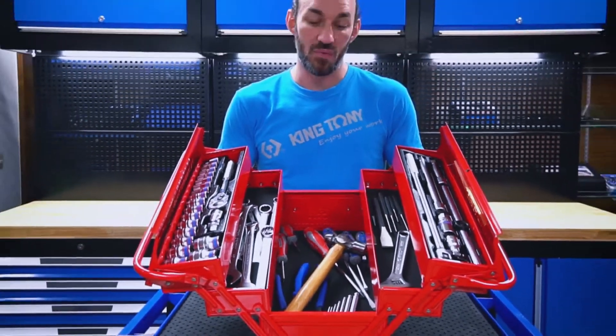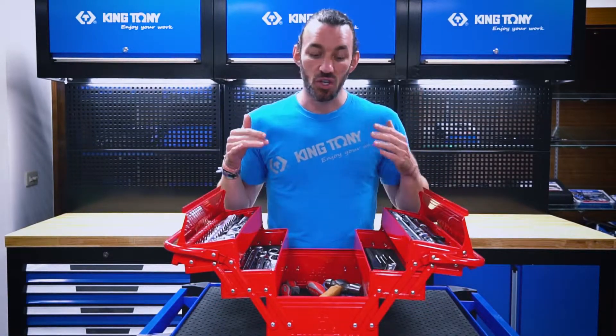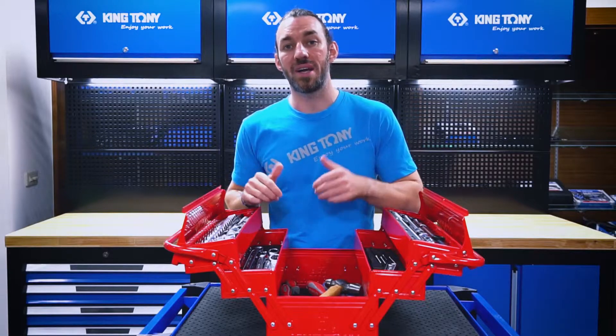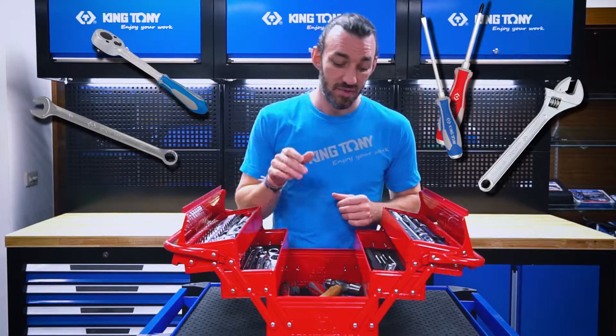One of the best features — and the reason why it's my favorite — is the large capacity. This is a great toolbox to have for all your daily needs: whether you need a ratchet, a screwdriver, or anything else.